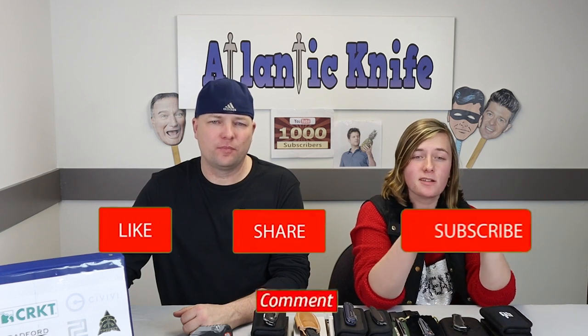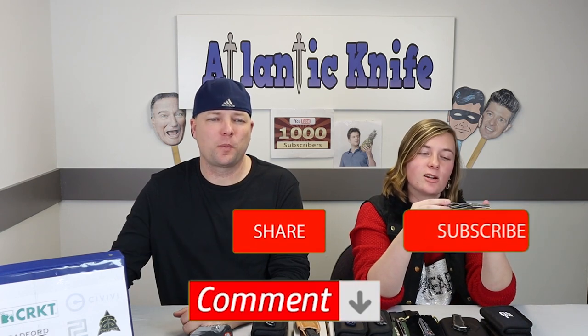Bringing in the new year by hitting that notification bell — that way you'll be notified when we post new content. While you're at it, you could also press those like, share, subscribe, and comment buttons. Share because you care — there are people that you know that we don't know yet, and we want to know them.